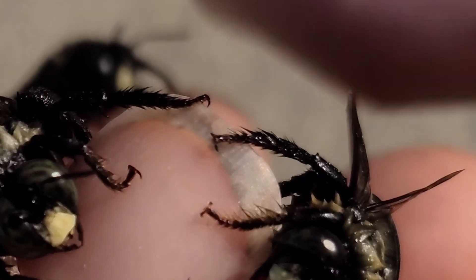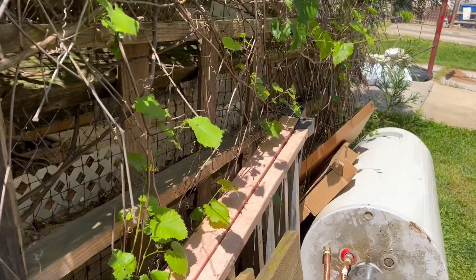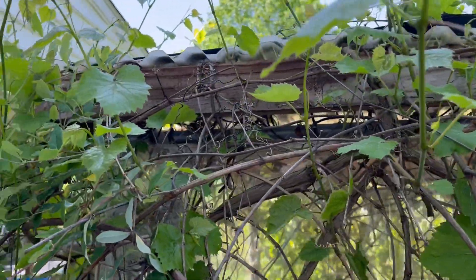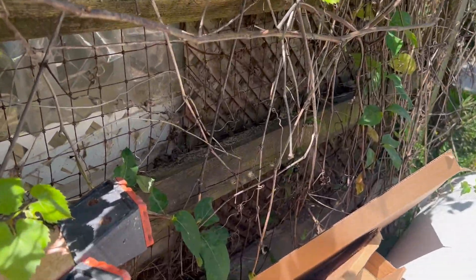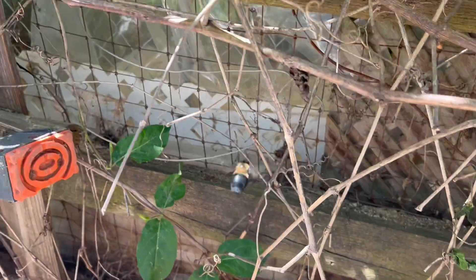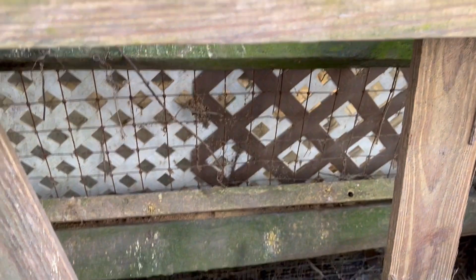And I'll show you how I catch these guys with my bare hands. One of the most distinctive features of carpenter bees is their nesting habits. Unlike most bees, which build their nests in the ground or other natural materials, carpenter bees create their nests by drilling holes in wood. This can be a problem for homeowners, as carpenter bees can cause damage to wooden structures such as decks, eaves, and siding. However, it's important to note that carpenter bees are generally not aggressive and will only sting if provoked.